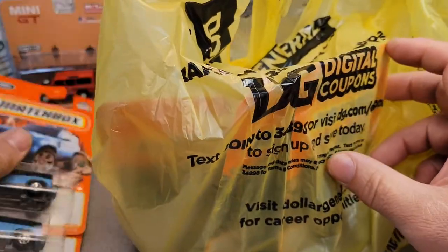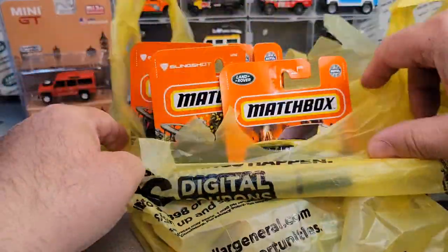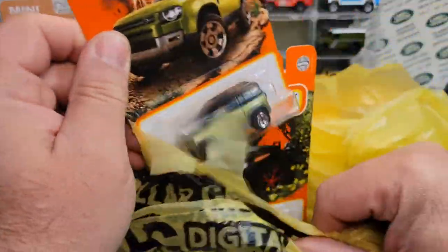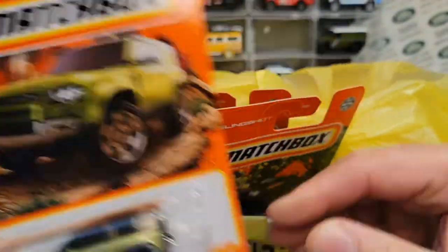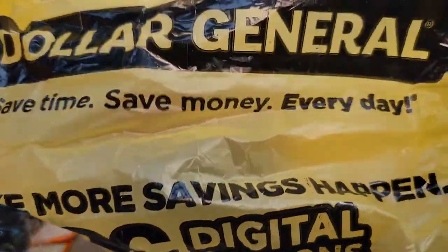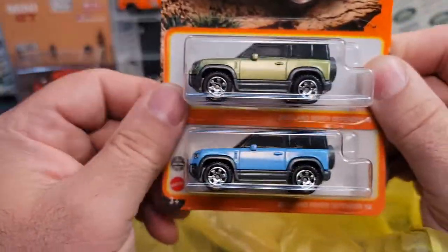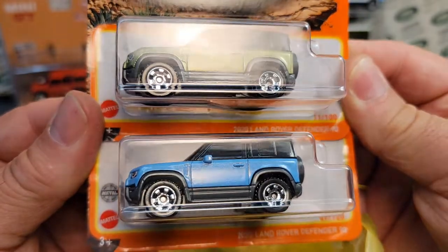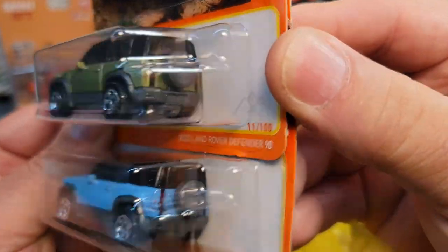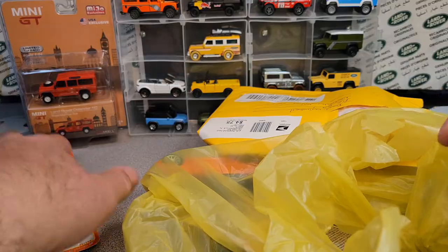Wish I could get some more of those green ones — that would be nice, but I'll take all the blue ones. We got projects now that we're thinking about doing. Oh yeah, here's a green one I was just talking about! We got this one at the Dollar General just the other day. So you can see the first release on top and the second release on the bottom — very nice! Kind of neat to see them both at the same time.